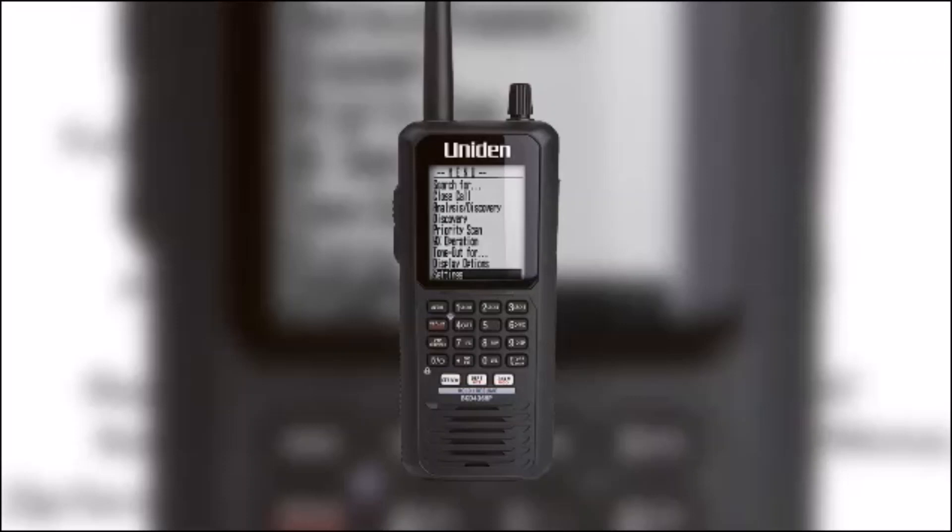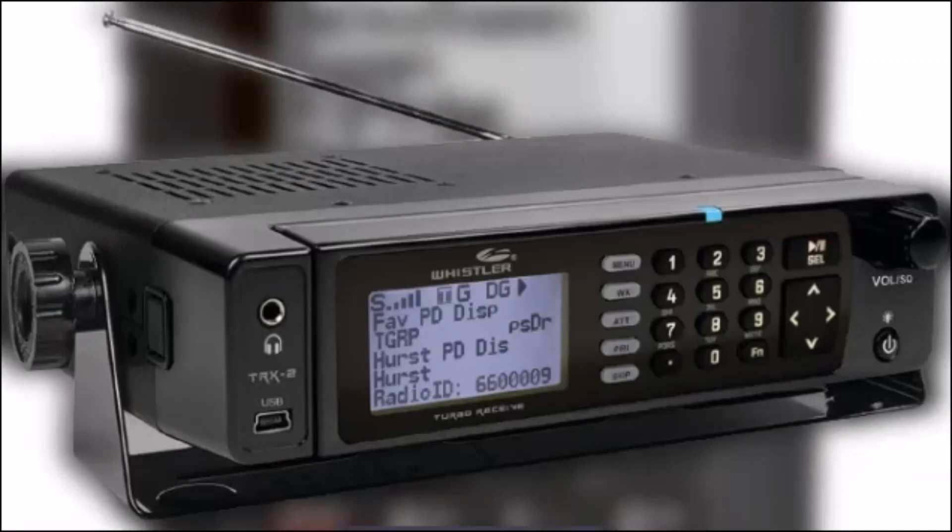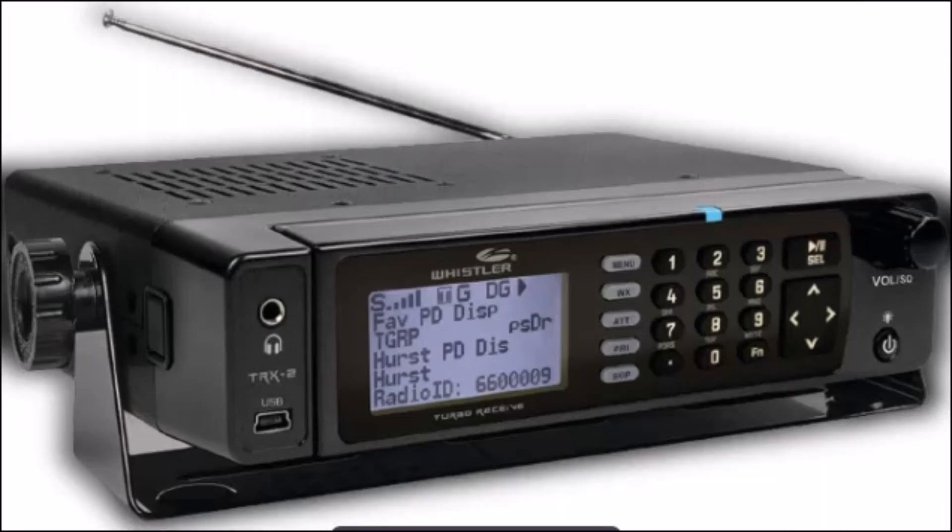The second scanner we recommend is the Whistler TRX2, which offers advanced digital trunking technology for enhanced reception and improved P25 functionality. This high-performance scanner can receive both analog and digital signals and features Close Call Capture, which automatically tunes to signals from nearby transmitters making it easy to find and listen to active frequencies.